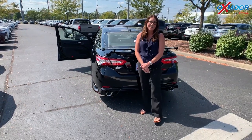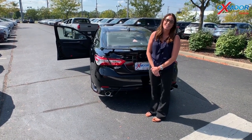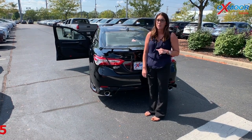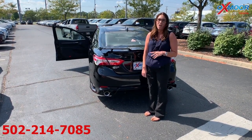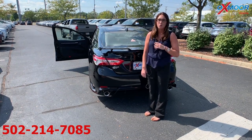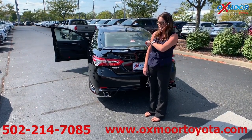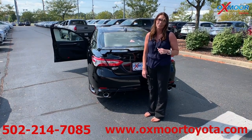All right, you guys, if you have any questions or if you'd like to stop in and take a closer look at this vehicle, please feel free to let us know. The best number you can reach us on is 502-214-7085. Also, make sure to check out our new express store on our website, which is oxmoortoyota.com. I'll have a link to this with the pricing in there. Thanks, guys — we'll see y'all soon. Bye.